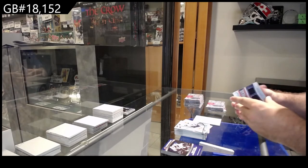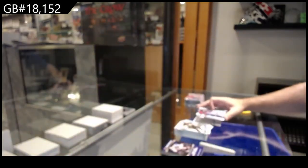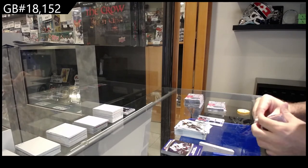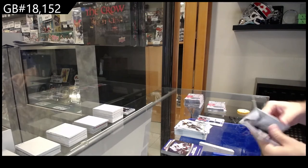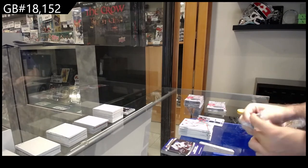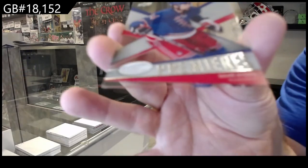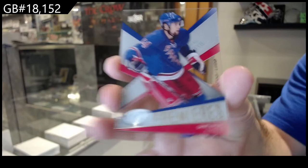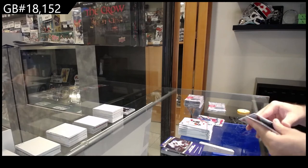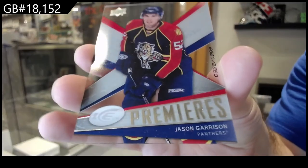Fresh Threads for the Blue Jackets — Dain Buyers, Fresh Threads Dain Buyers years. We've got a Rookie /1999 of Garrison for Florida.